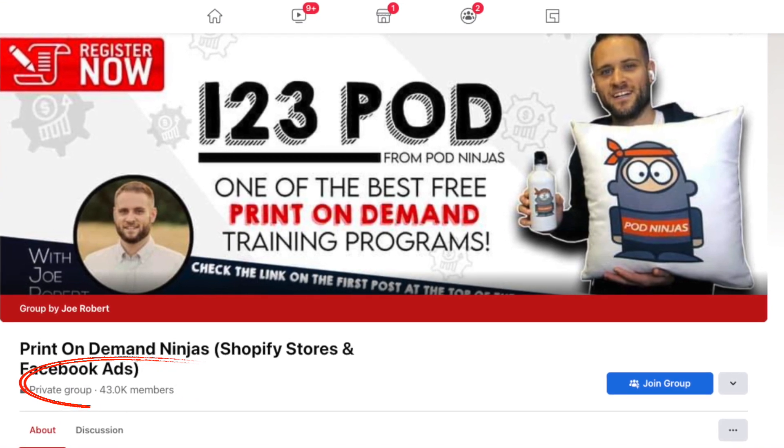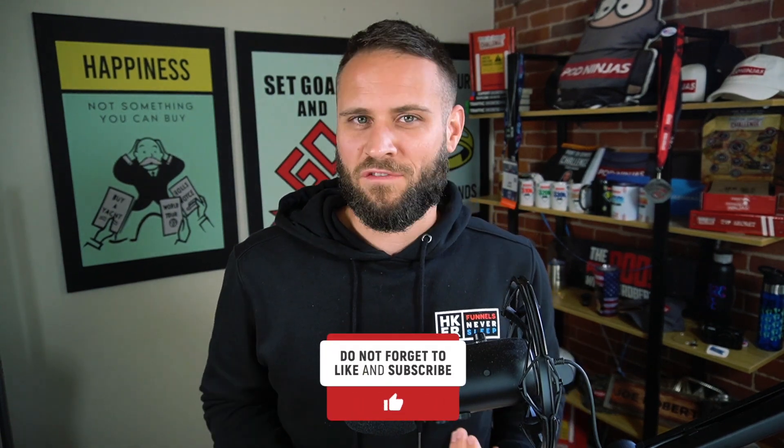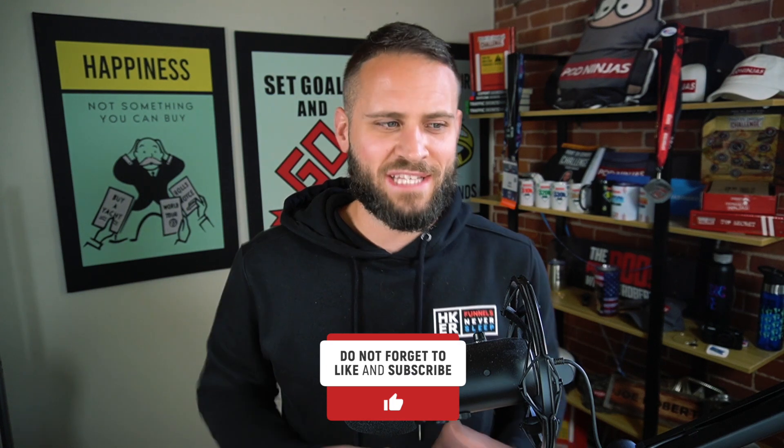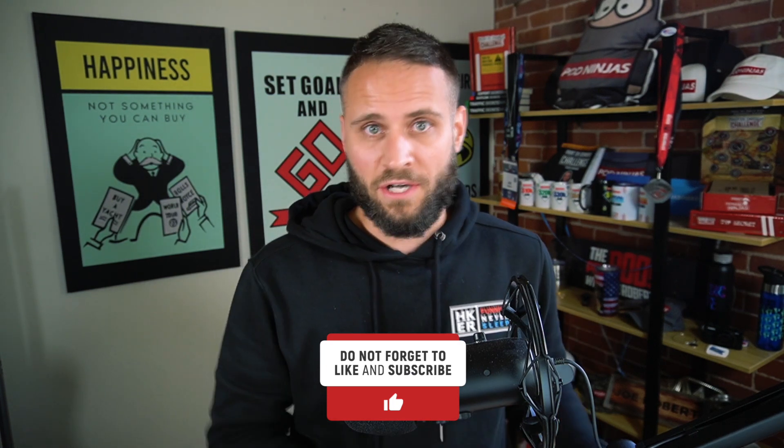There's a link in the description where you guys can join. Also make sure to check out my free Shopify setup course. I believe that Shopify is the best place to run a print on demand store and I've put together an entire course for free to show you how to actually get set up. And also like the video — if you enjoy this content, it helps other people to actually be able to find it.